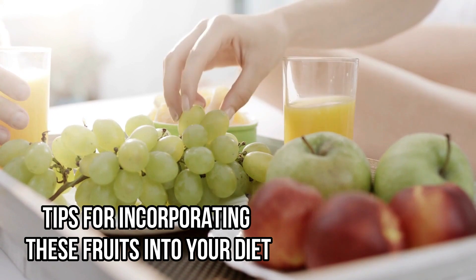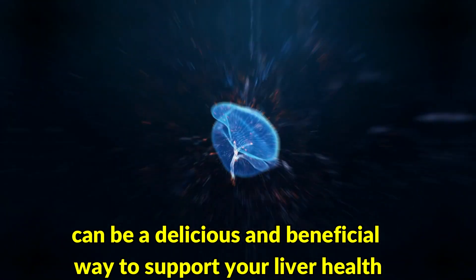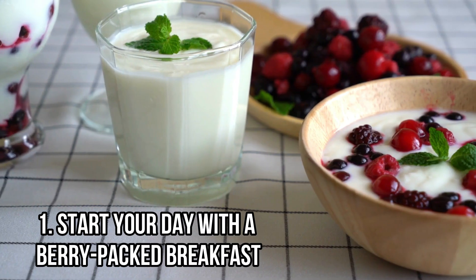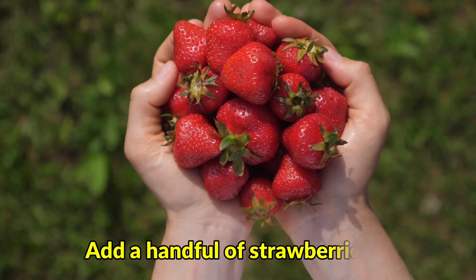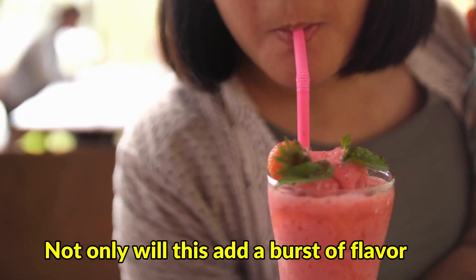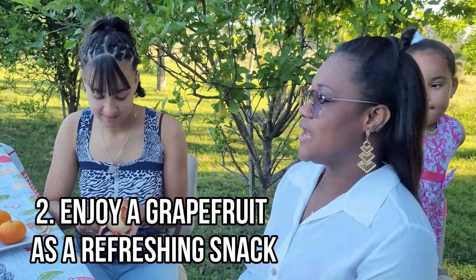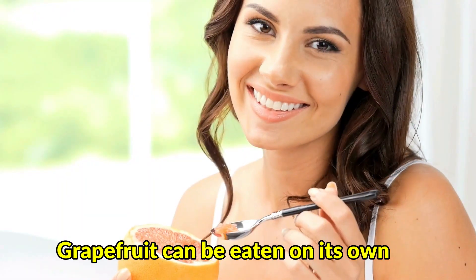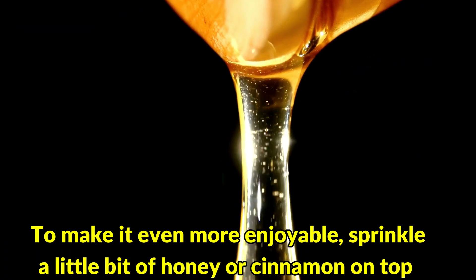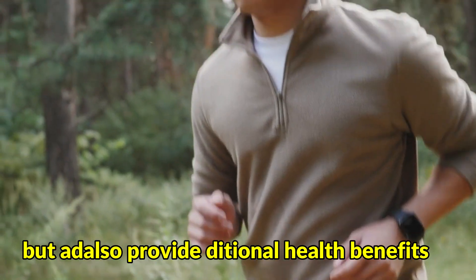Tips for incorporating these fruits into your diet: Here are some tips for easily adding these fruits to your daily meals and snacks. Number 1: Start your day with a berry-packed breakfast. Add a handful of strawberries, blueberries, or raspberries to your oatmeal, yogurt, or smoothie. This will provide a dose of antioxidants and fiber to kick-start your day. Number 2: Enjoy a grapefruit as a refreshing snack. Grapefruit can be eaten on its own or added to salads for a tangy twist. You can sprinkle a little honey or cinnamon on top to enhance the taste and provide additional health benefits.